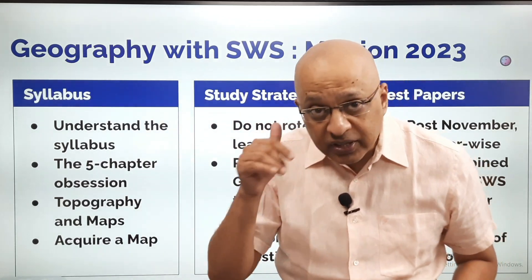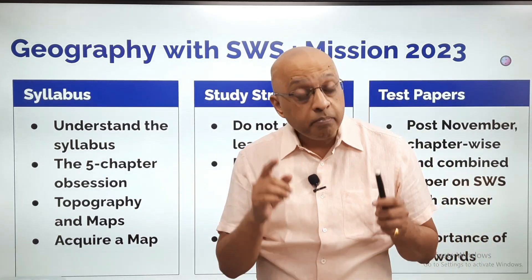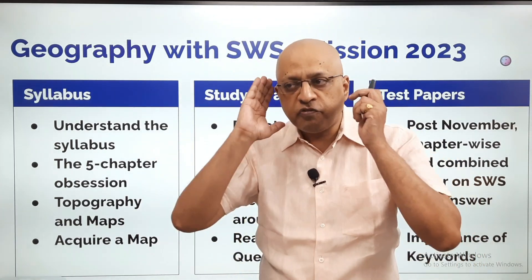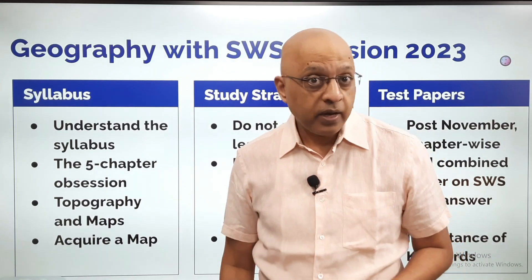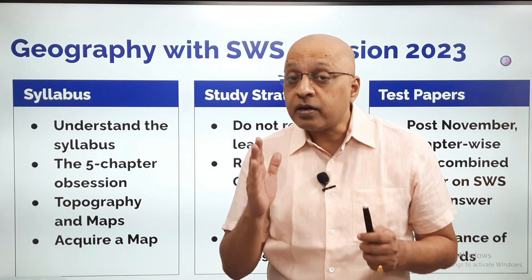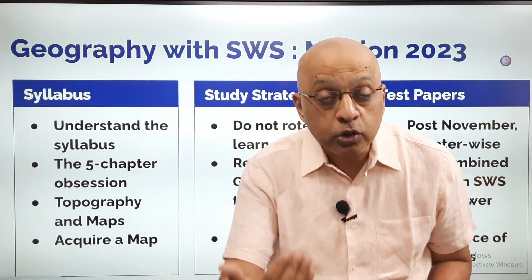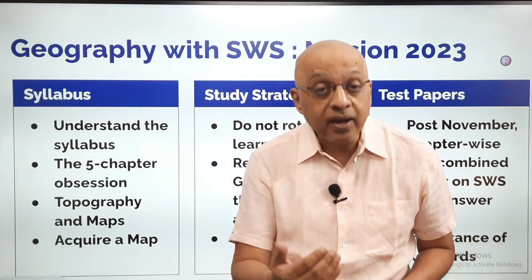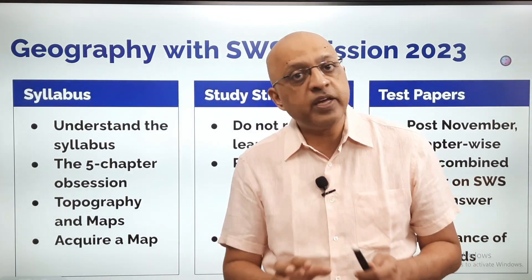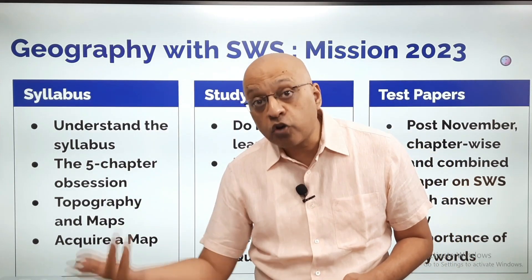I say this because even this year, in the geography evaluation of the 2022 batch, there are many students, I am told, who have scored in single digits even though it was a very straightforward and easy paper. Many students have scored in single digits. Why did this happen? Because they have not been able to answer the questions well — because they would have prepared only certain chapters. So, you cannot attempt anything extra because you have not prepared anything extra.